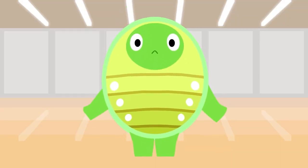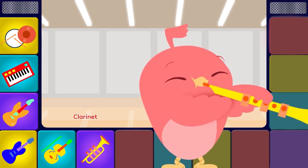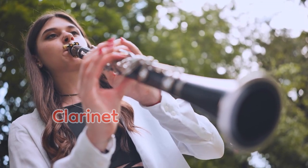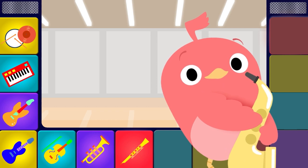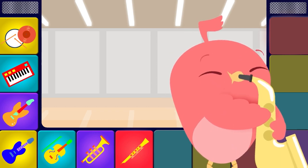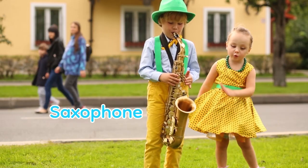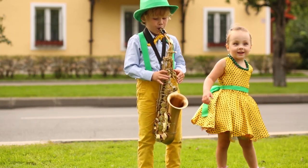There are so many instruments, we're not done yet. This one's called a clarinet. Clarinet, clarinet, clarinet, clarinet. And now for the horn with the sweetest tone. It's got a lot of buttons — it's the saxophone. Saxophone, saxophone, saxophone, saxophone.